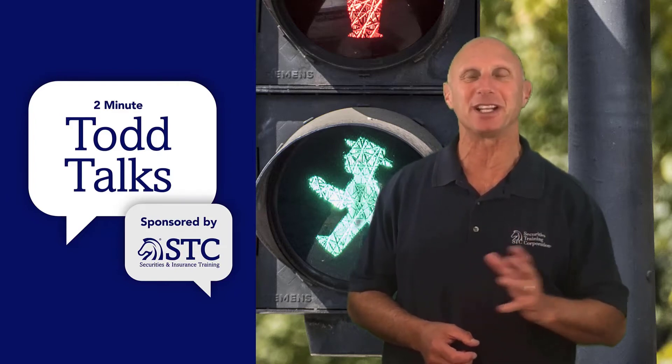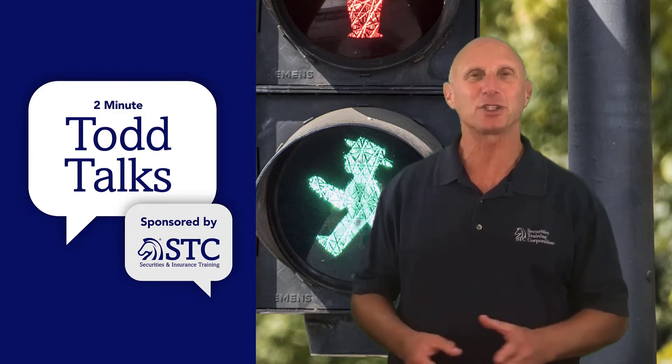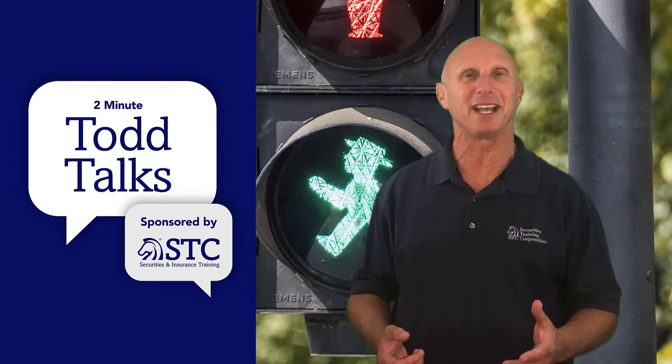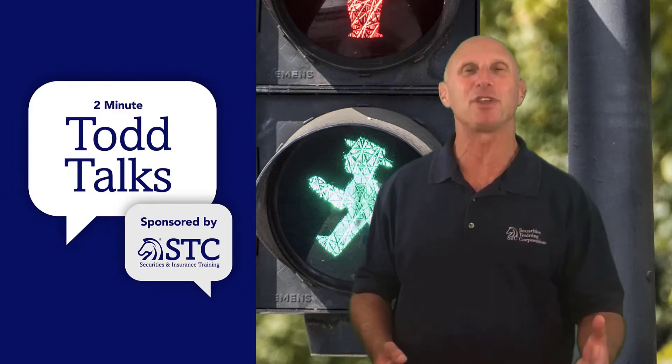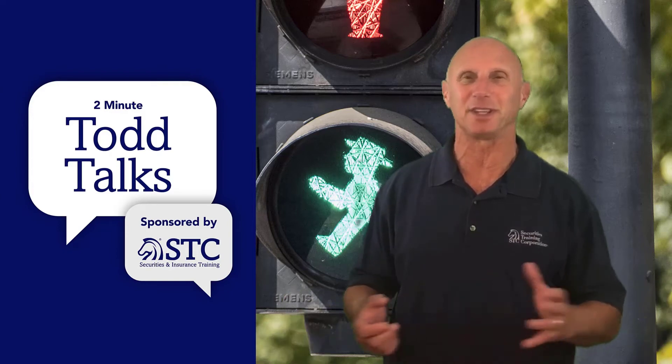We've been using this term 'green light exams' at STC for over 25 years. Years ago, before we even had an online portal, we used to have green light tests that were printed. We'd actually give them out and grade them for the students. In today's environment, everything's online.